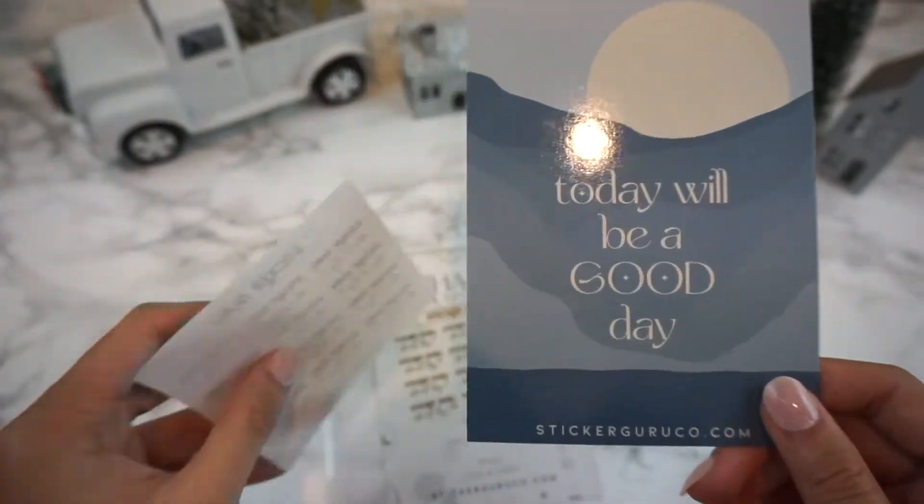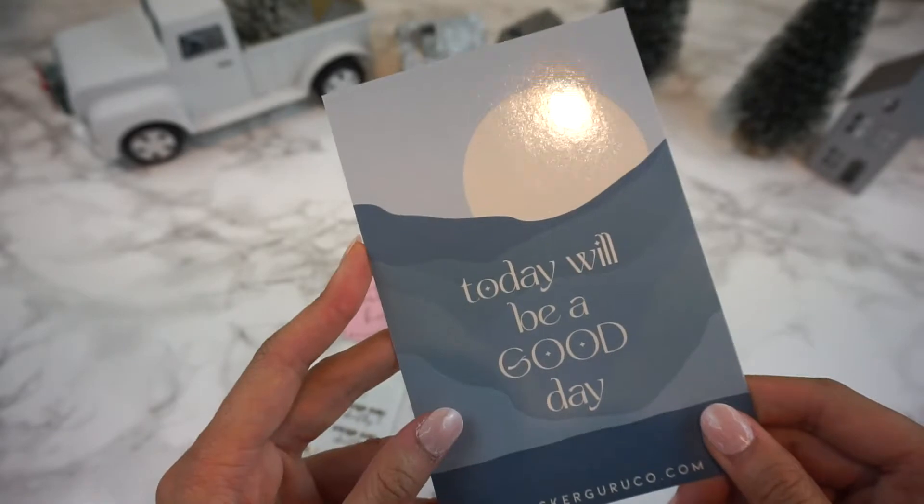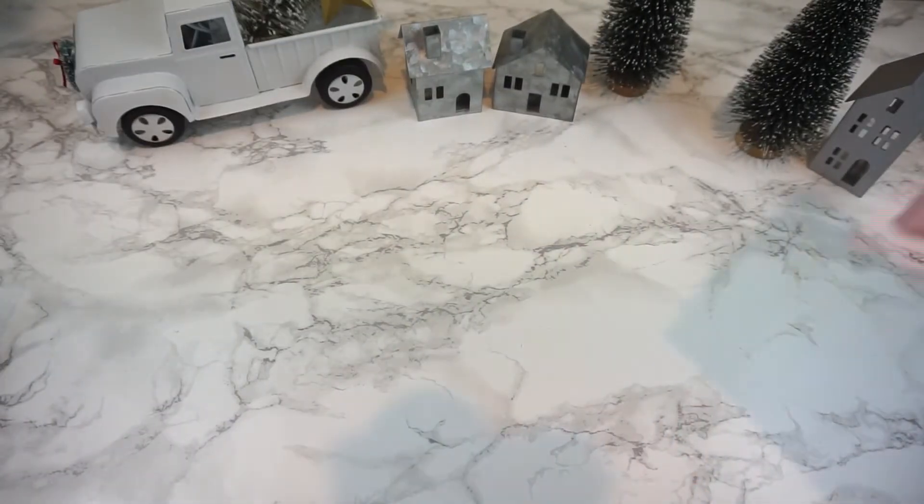The thank you card also doubles as a journaling card. It says 'Today will be a good day' and I thought that was really cute. It's just so optimistic to start off the year.